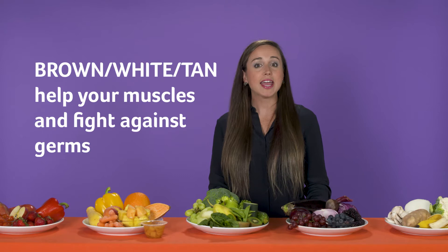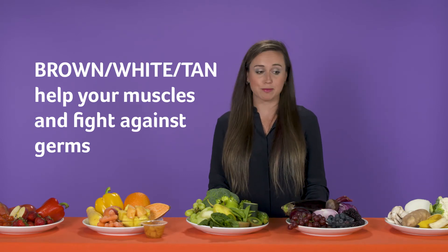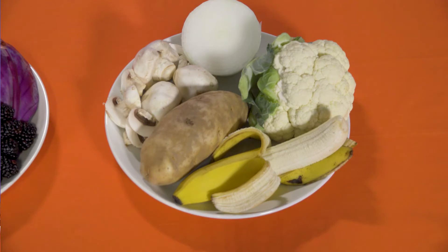Lastly, we have brown, white, and tan fruits and vegetables. They help keep our muscles strong and keep our bodies safe against germs. Some examples are onions, mushrooms, potatoes, bananas — remember we eat the white part of the banana — and cauliflower.